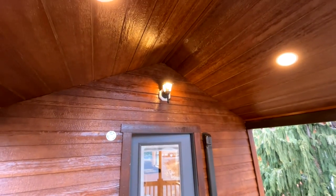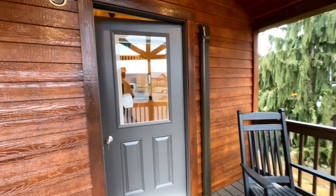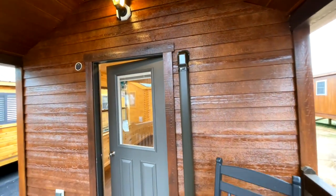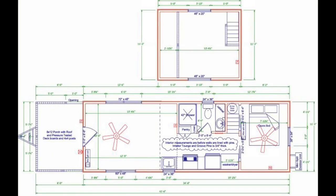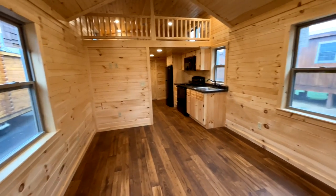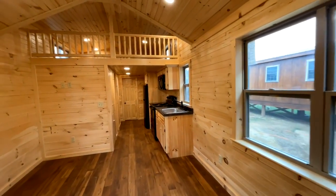This home is RV certified, so it's a great little Airbnb if that's what you're looking for, or just a getaway up in the mountains. It's a super unique home with a nice porch, and you have an outlet up here too, so plenty of opportunities to create a nice little outdoor living space. Coming inside, there's a really big open common area.